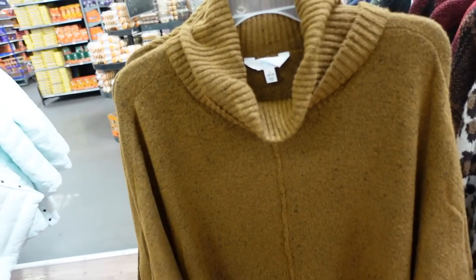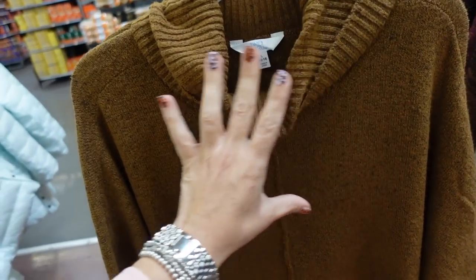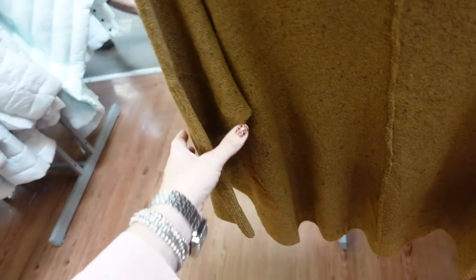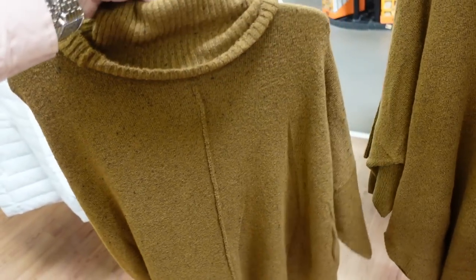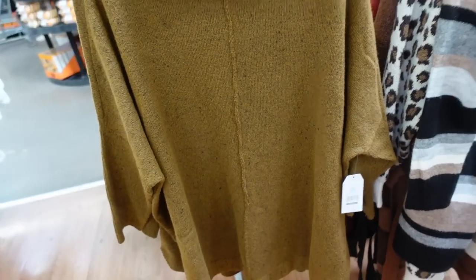Looks like they also brought back the column neck tops from Time and True — this is actually the one I had last year. Really cute to wear with leggings. Has that oversized turtleneck, seam detailing going down, really good length with ribbing, a little shorter drop sleeve with oversized ribbed wrist, and seam in the back. Only seeing it in brown. These are $16.98.